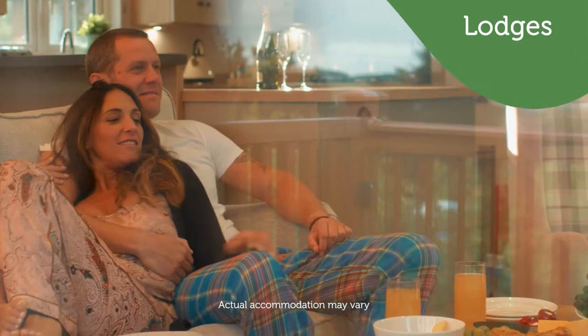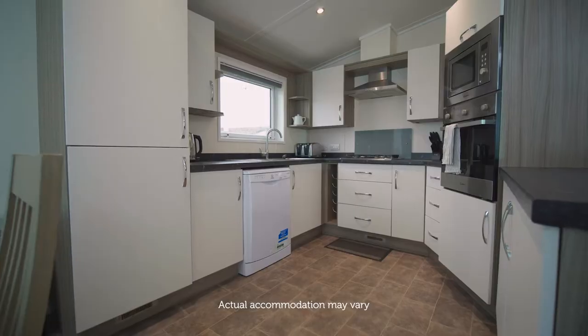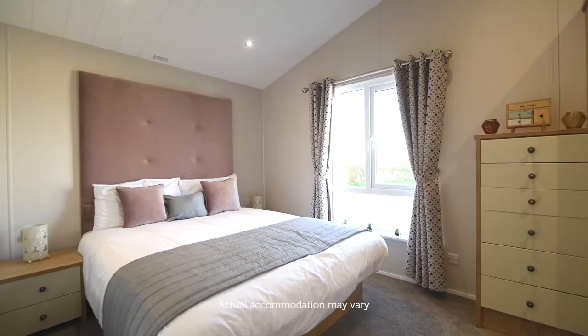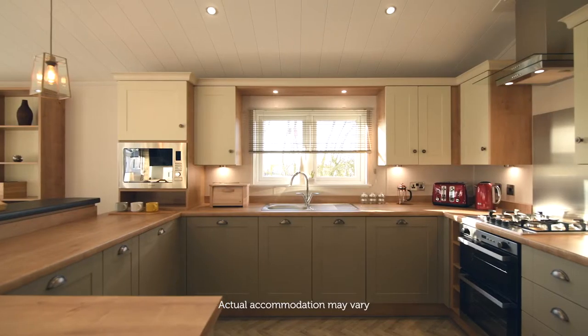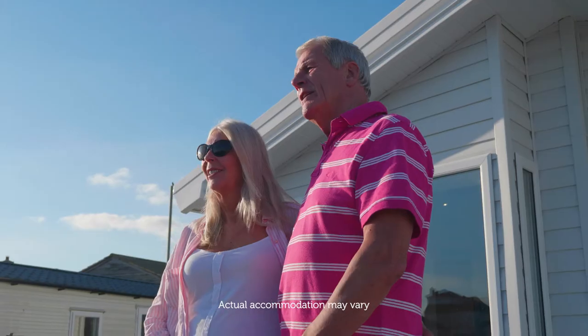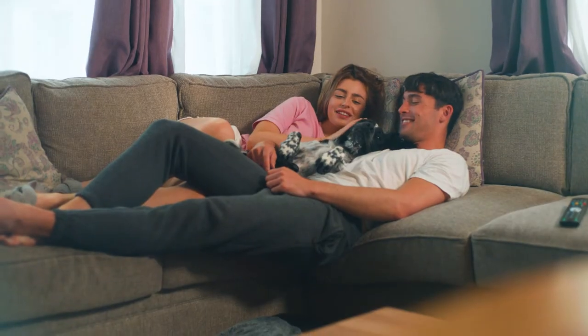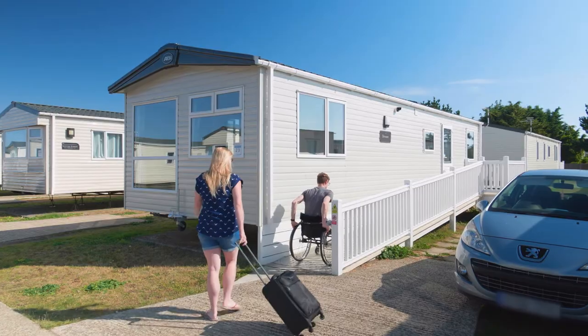Relax in comfort and style in our luxury lodge accommodation, packed with a range of fantastic features and added extras for a memorable holiday. From modern decor, plush furnishings, spacious living areas, en suite bathrooms, private verandas and your very own hot tub.